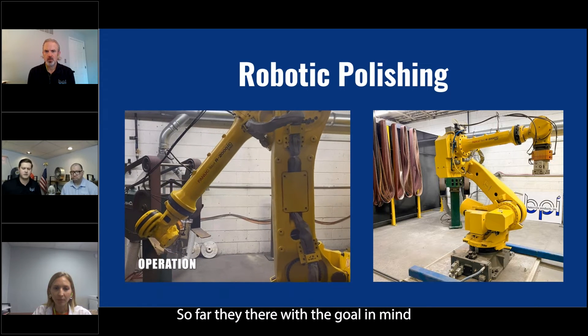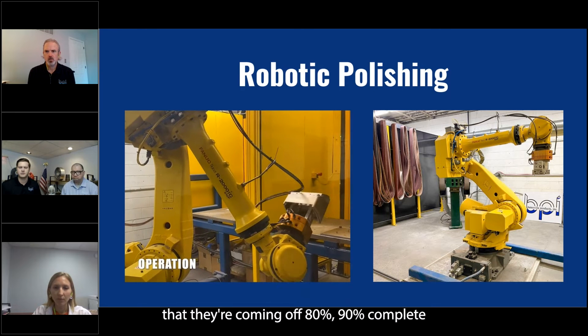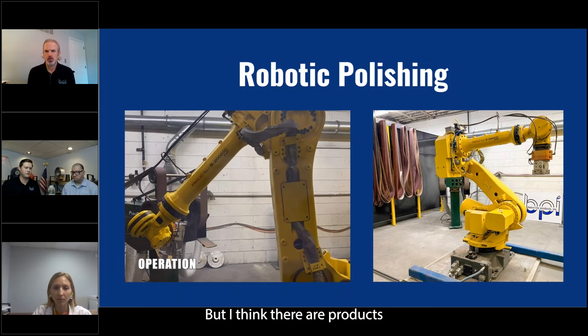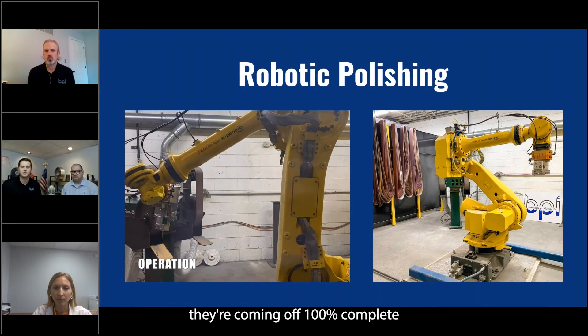Where it could be coming off complete. So far, with the goal in mind, they're coming off 80 to 90 percent complete, where some are still getting finessed. But there are products being designed right now that are coming off 100 percent complete.